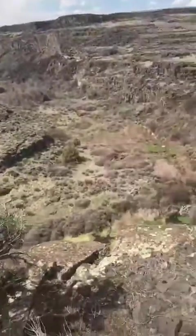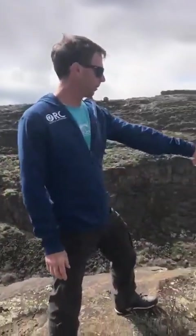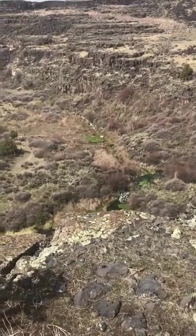This is a small part of Devil's Corral down here, and if you look down at the bottom you can see some really clear water. This is a large spring at the bottom of Devil's Corral where a large amount of groundwater is coming out and flowing down into the Snake River.